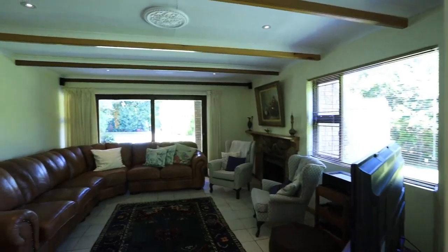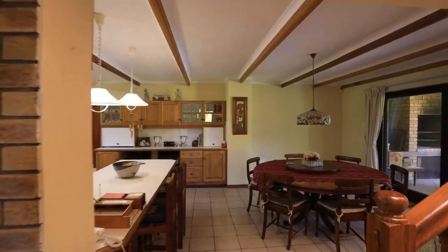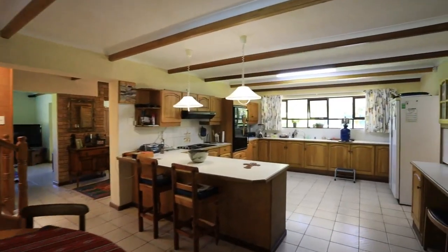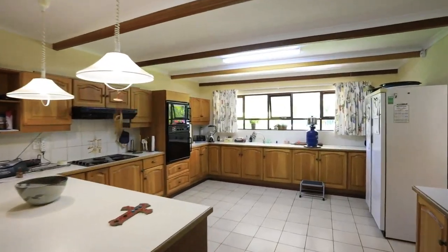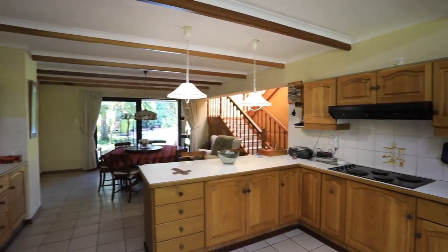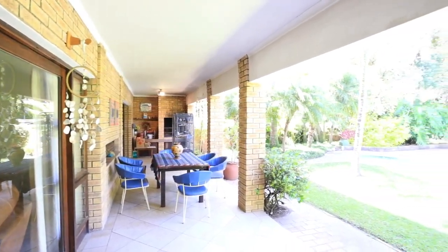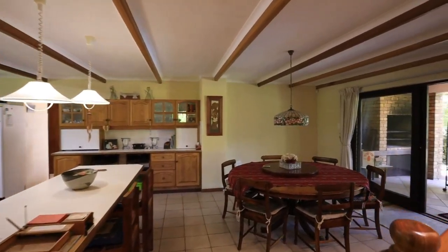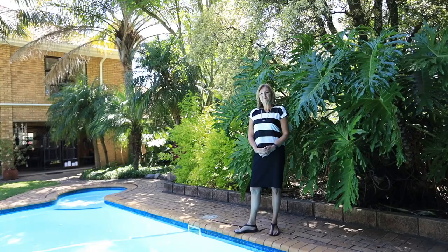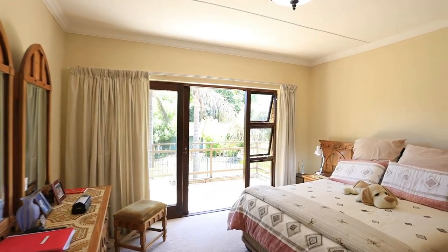This is a real family home if you enjoy open plan living, with all your bedrooms upstairs and all your living areas downstairs. Inside the home there are various living rooms on the ground floor, and from the kitchen there is a scullery. There's also a very large walk-in pantry with a guest toilet downstairs.